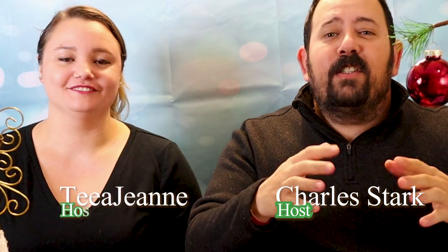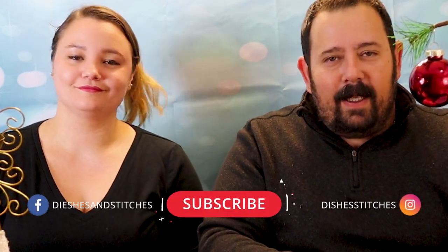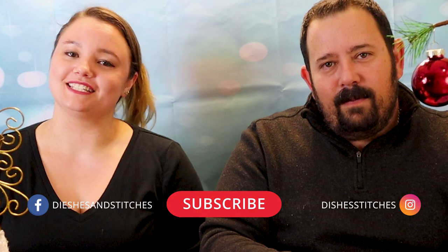Welcome to Dishes and Stitches. I'm your host Charles Stark, and I'm Tia Jean. On this channel, we bring you cosplay tips and tricks, healthy recipes, and general life hacks that help you make healthier choices for that cosplay lifestyle. If you're new to our channel, please consider subscribing.